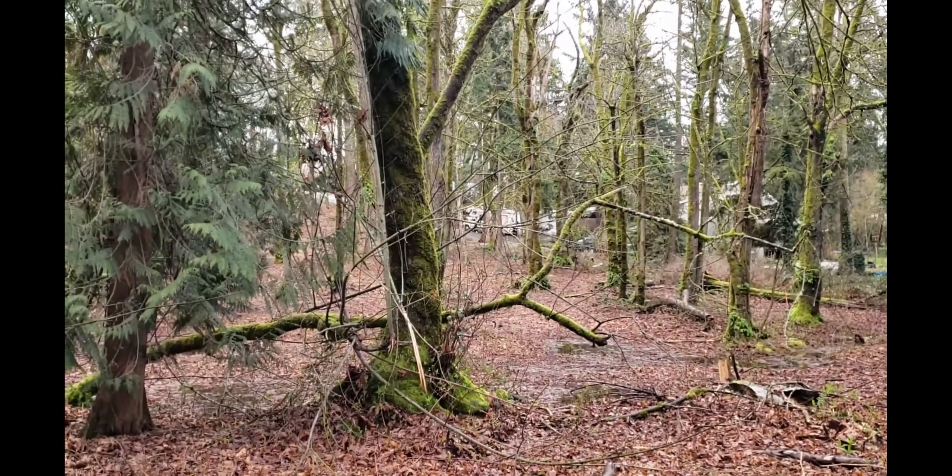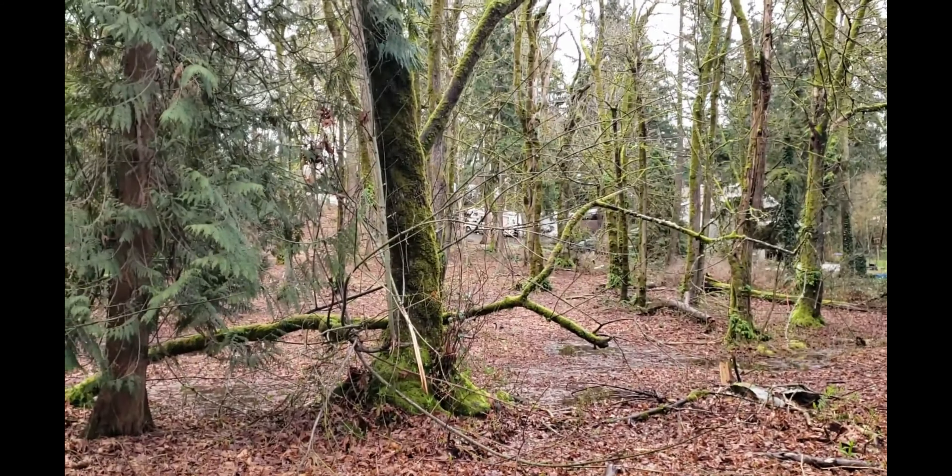Welcome to another Landman Property Experience. I timed it just right coming to this property — we're between rainstorms and the sun's supposed to shine this next week. This is a two and a half acre piece in Edgewood, a beautiful piece for a custom home site that I'm standing on.